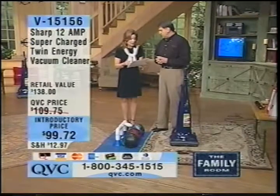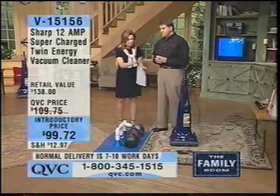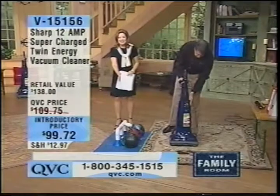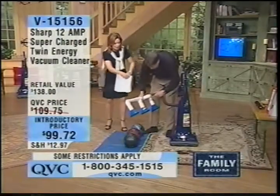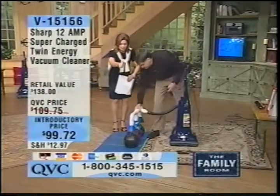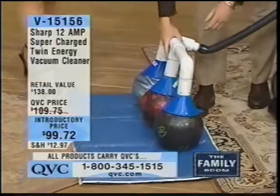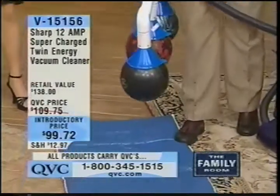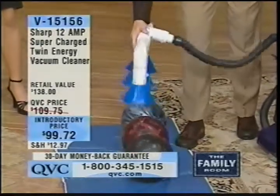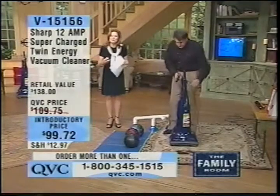When we say supercharged, we're talking about supercharged — the Twin Energy vacuum cleaner, $99.72. Before we even get to the demonstration, we did this backstage and I said, I know I must be seeing things. You just took out the hose right here — this is your hose for your onboard attachments. This isn't one, but three bowling balls — three two-pound bowling balls. Oh my heavens, that is absolutely major.